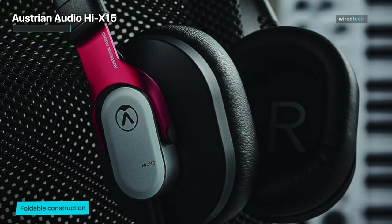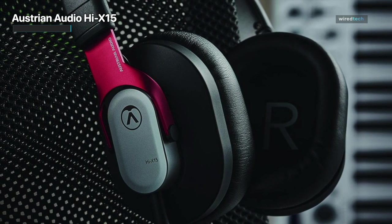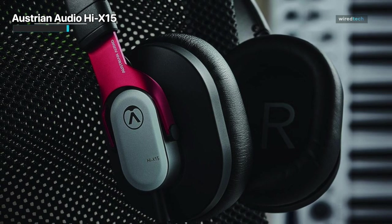Whether you're a musician, producer, or avid music lover, the Hi-X15 is a dream come true. Its transparent sound reproduction makes it the perfect tool for audio professionals seeking accurate monitoring and precise mixing.